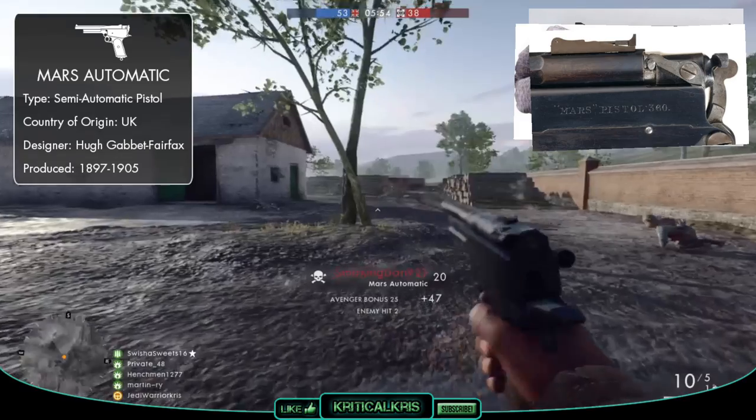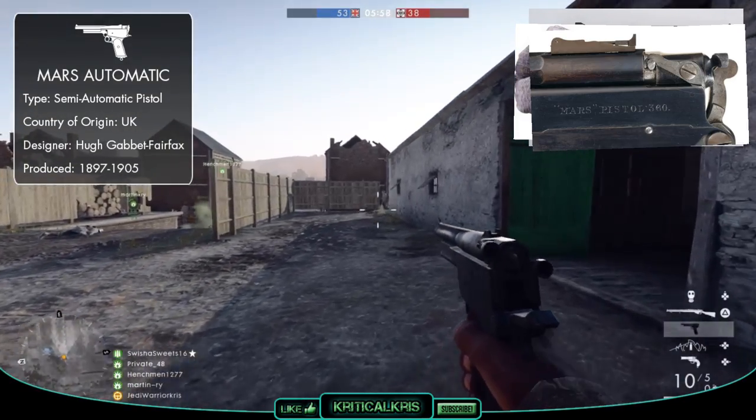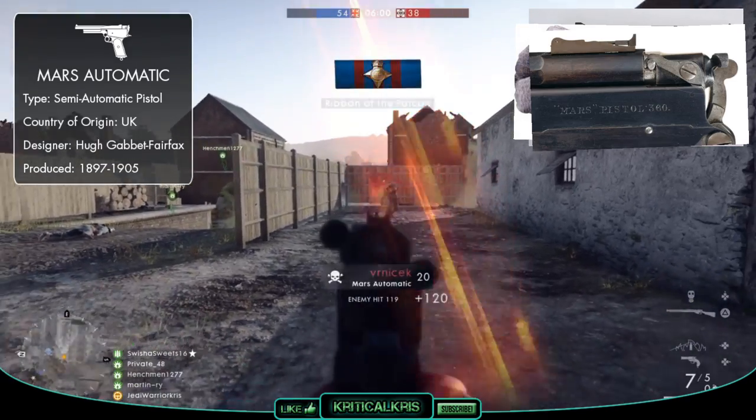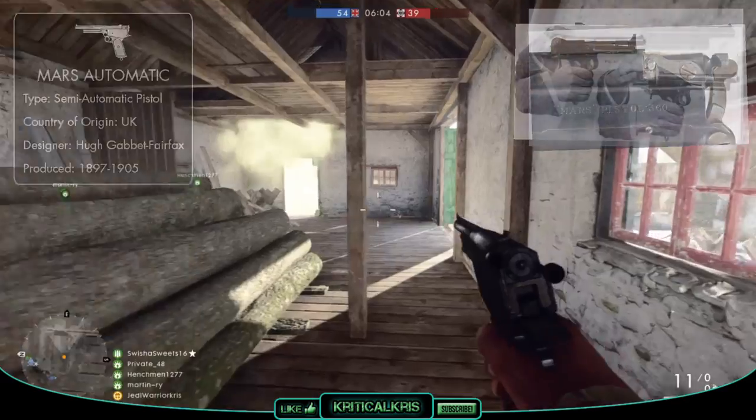Only about 80 pistols were made in total, and the Mars Automatic was often described to be the desert eagle of its time. It might have been an absolute monster of a weapon, but in the end, it just wasn't practical enough to find its way into a military arsenal.